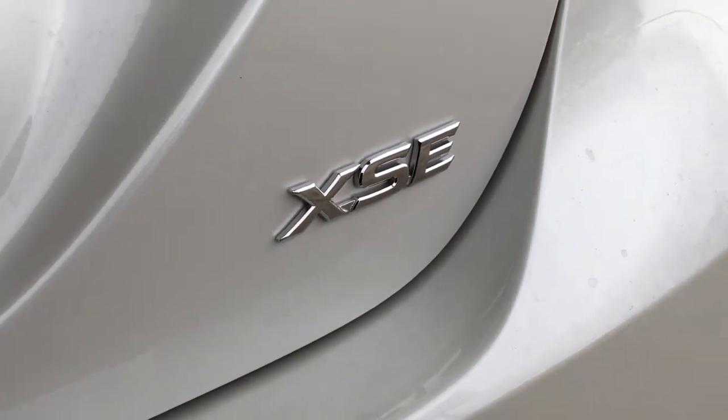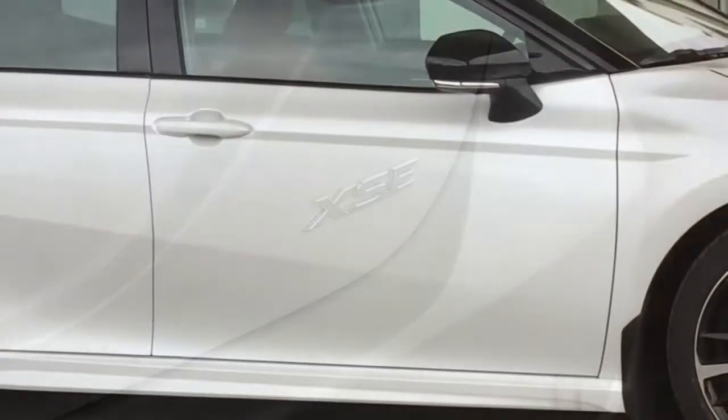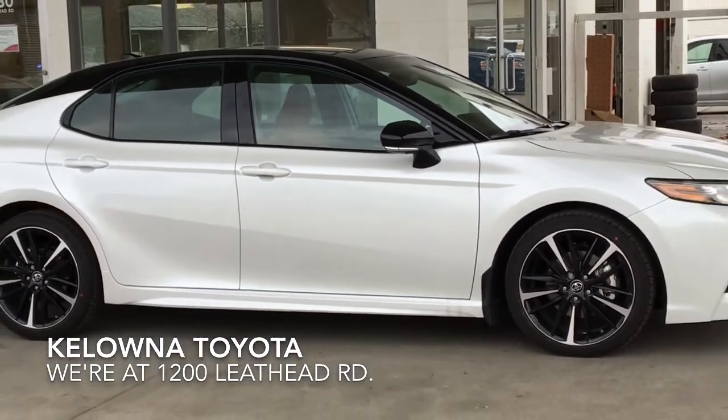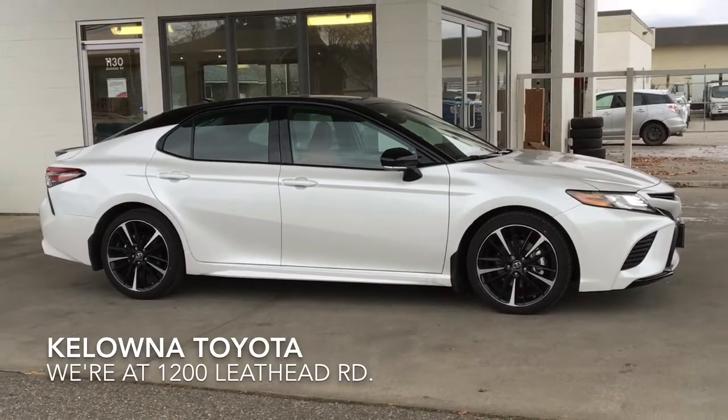The 2018 Camry XSE is sure to impress with a wider, longer, and lower stance and new performance-oriented drivetrain. Call today and book your test drive and be one of the first to drive one home.